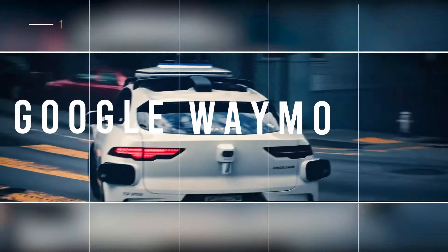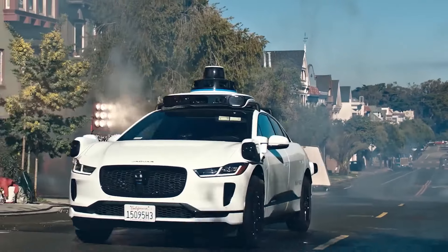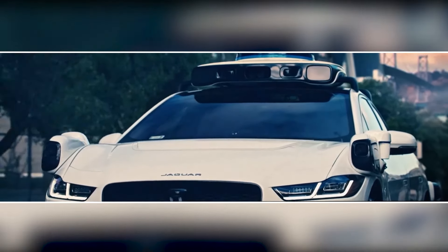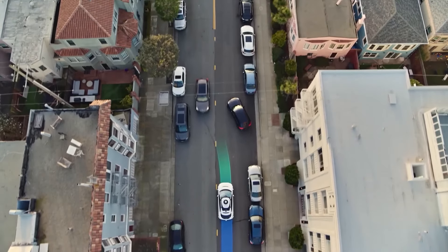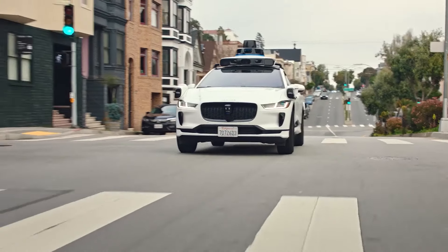Waymo is another example of how autonomous cars will soon be everywhere. This Waymo test vehicle has several unique features, including laser scanners and large camera units mounted on the car's roof. An obstacle avoidance system keeps the vehicle safe from collisions, while a computerized navigation system always knows where to go, even if the passenger is uncertain.